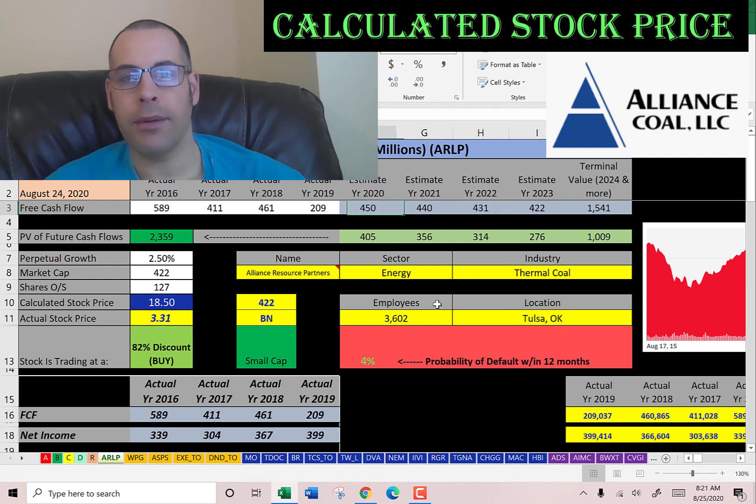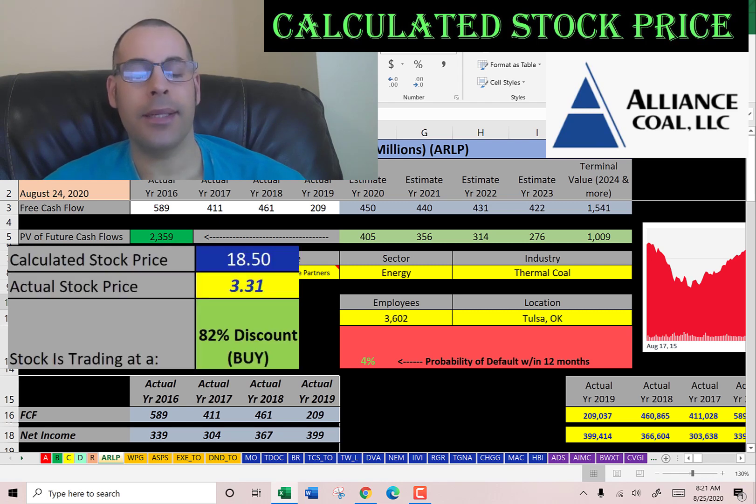We estimated four years of future free cash flows. We also estimated terminal value, which is all cash flows past year four. We discounted those numbers back to today using the weighted average cost of capital. We get a value of the company of 2.4 billion dollars. We divide that by 127 million shares and we get a calculated stock price of $18.50. It's trading at $3.31, so it's trading at an 82% discount. So it's a really strong buy according to the model.